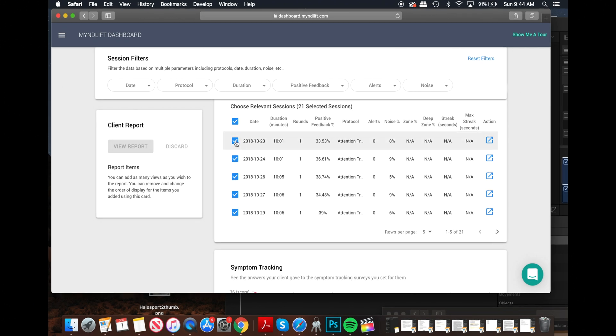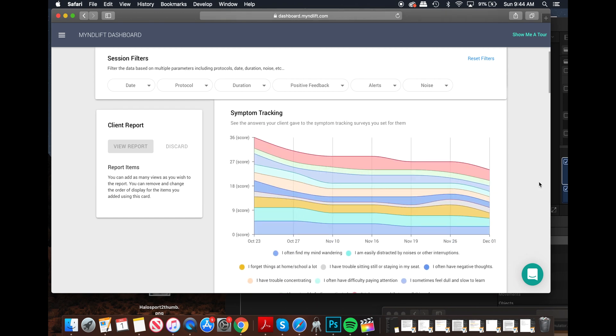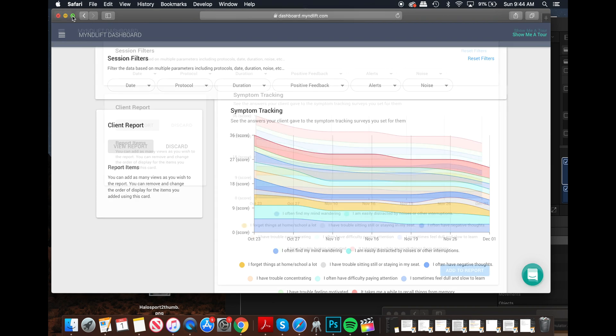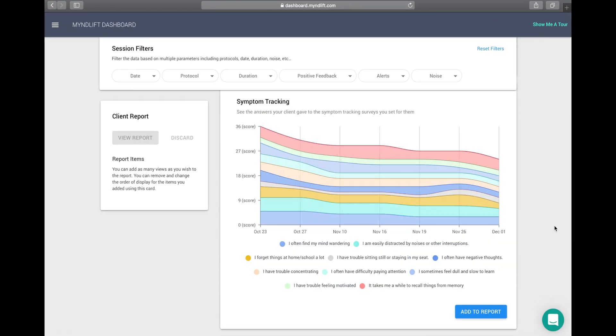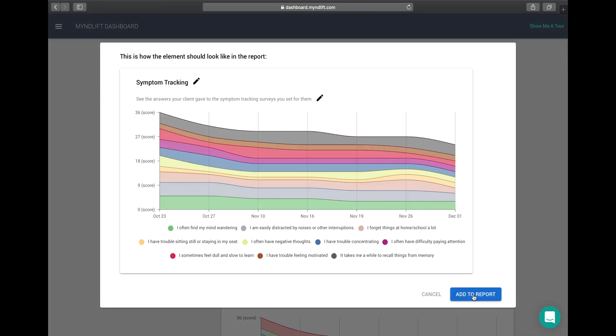Here we can see me unclicking attention training sessions to display only relaxation training sessions for this particular client. This symptom tracking graph is really interesting. As you are designing a training regimen as a provider, the program asks you specific symptoms you want to track in your client over time. It typically asks questions about symptoms like attention, sleep, irritability, and quite a few others, and asks the client about these symptoms every few sessions. This graph shows you how the client has answered those questions over time — symptomologies such as mind-wandering and forgetfulness — which are hopefully going down with time. This really helps shape discussions with the client about what they are experiencing from week to week.